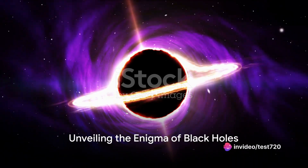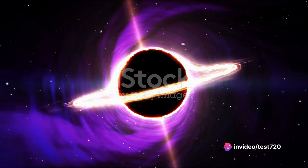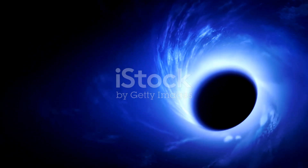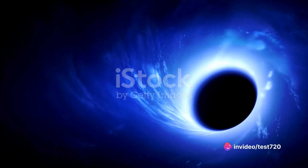Have you ever wondered what a black hole looks like? Or even more intriguing, what mysteries lie within the heart of our very own galaxy, the Milky Way? The answers to these questions have long been sought by scientists and space enthusiasts alike. And finally, we're getting closer to the truth.